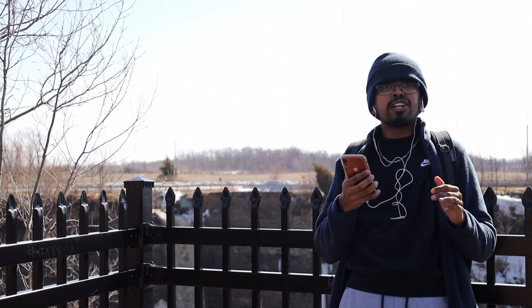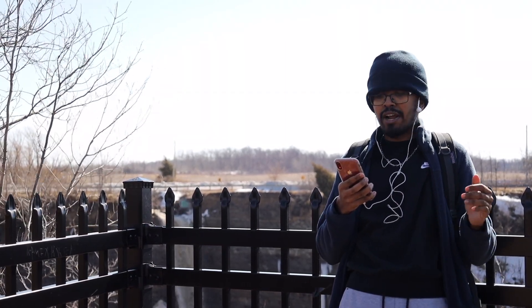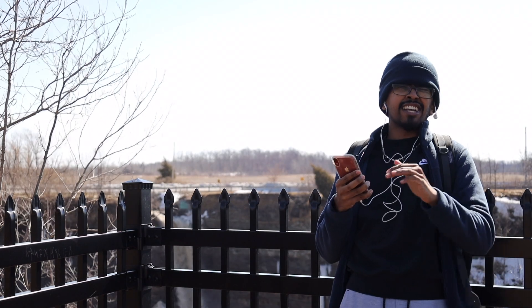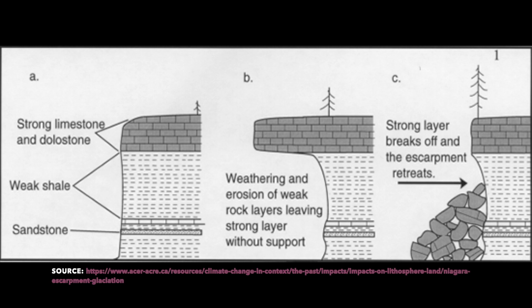An escarpment is a long steep slope, likely one at the edge of a plateau. It often separates two areas of land that are found at different heights. That's the dictionary definition — simple enough for what we're doing here. But now we're going to get into it a little more.